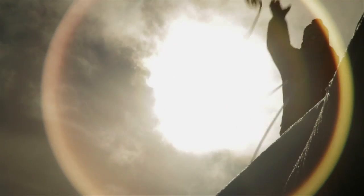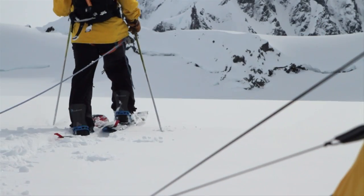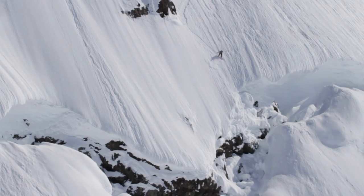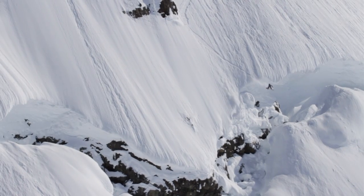It's pretty much rocket science and a miracle when we are able to nail these lines in good conditions, in good light, document it, and ride it how we want to ride it.